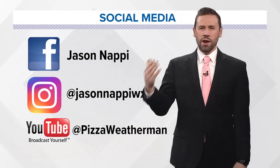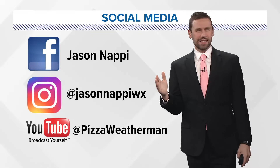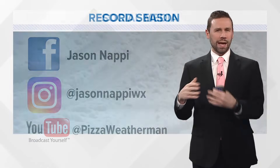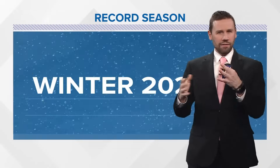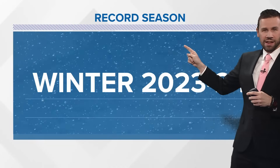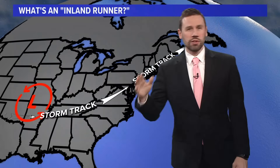I'll talk about inland runners. People have been asking me, what is an inland runner? What kind of a track is that, and what does it mean? That's really the topic I'm going to tackle in this explainer video. This is already a record season, and we are not even half done with winter yet. So let's get right into it.